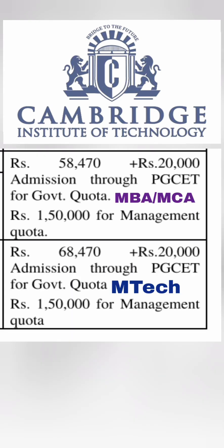Moving on to other programs — they have MBA and MCA programs through PGCET for Karnataka domicile. For the government seat for Karnataka students, fees will be around 58,470 plus 20,000, approximately 80,000 per year. This applies to both MBA and MCA. If you are going through management quota, the fee will be 1,50,000 per year, so the 2-year fees for management quota will be around 3 lakhs.